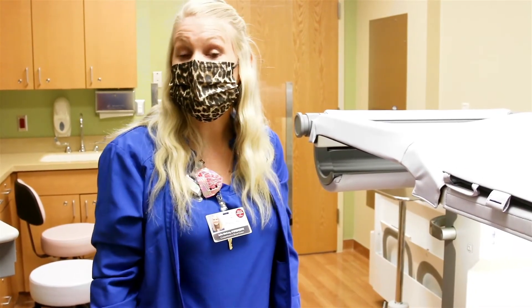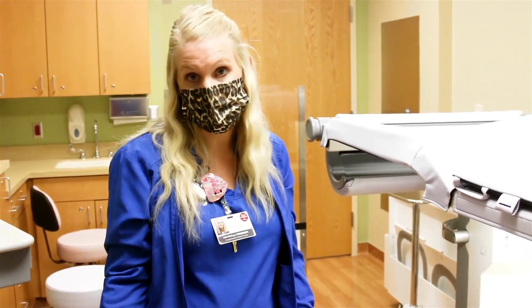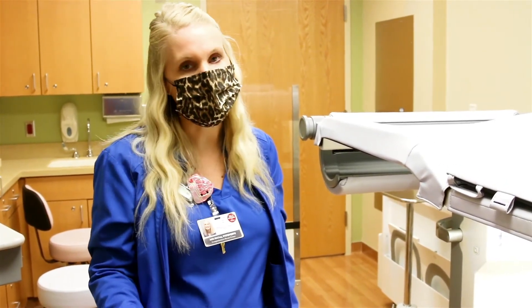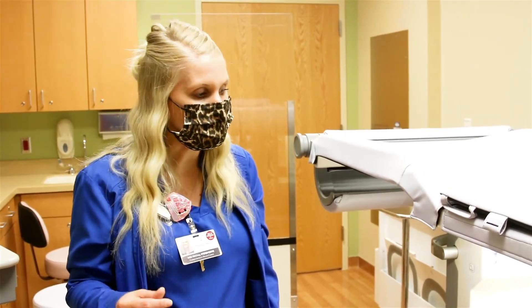These procedures typically can take anywhere from 30 minutes to an hour. Typically our nurse will assess the patient — she does have a little informational video we let all of them watch so they know what to expect. And then once we get her in here, hopefully closer to 30 minutes.